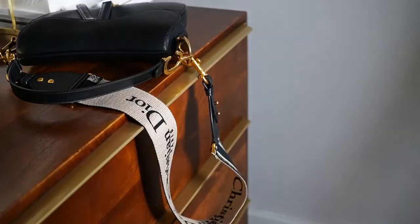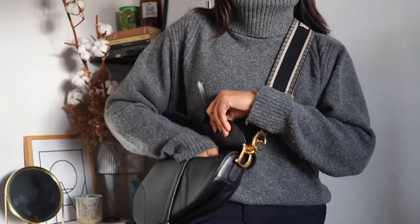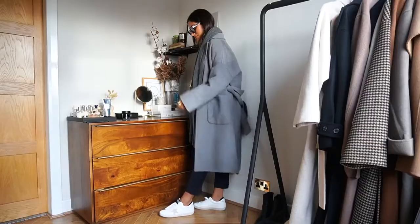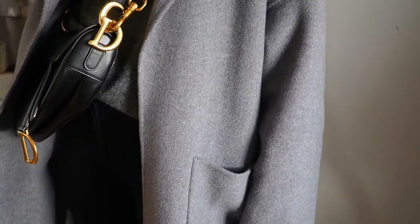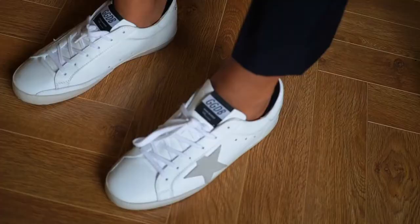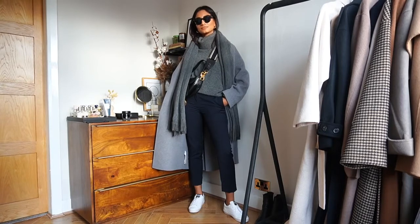I'm wearing my Dior saddle bag as a crossbody here — I love this strap because it adds a playful element to my outfit. I really love the design and the contrast it gives the look. It's just a very slouchy, relaxed, and comfortable outfit, and for comfort I always reach for trainers. I'm wearing the Golden Goose trainers — I absolutely love this pair because the sole is just the perfect height.